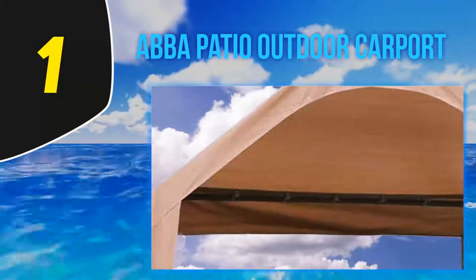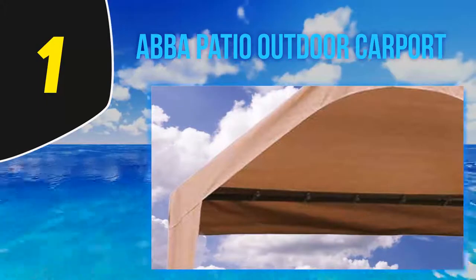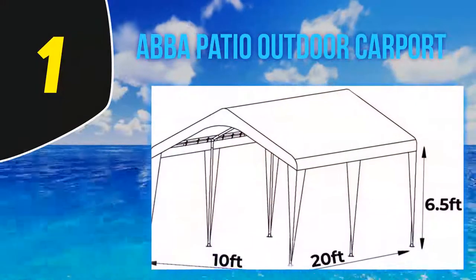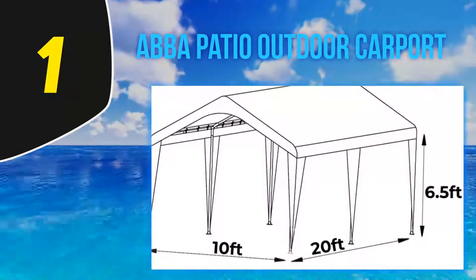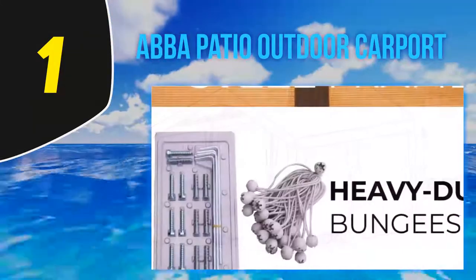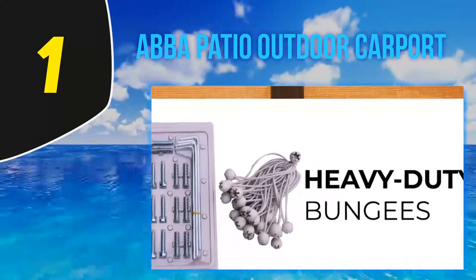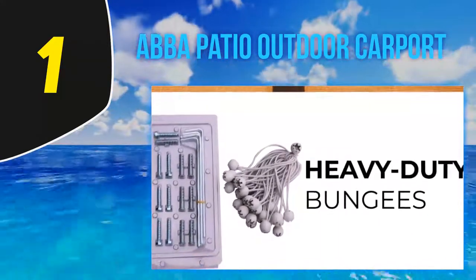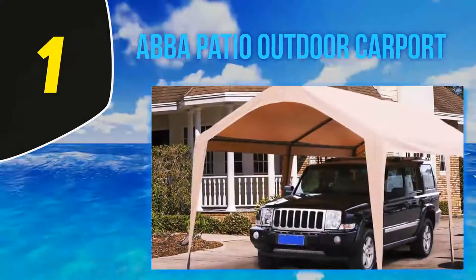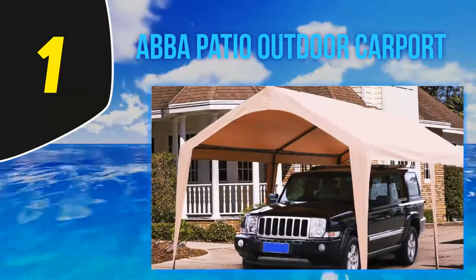It also offers excellent coverage with a coverage area of 200 square feet, which is big enough for most vehicles. If you are looking for a versatile, high-quality carport, we seriously recommend the Abba Patio — it is really worth the money. Note that this carport is not recommended for those who live in snowy areas, as it is not tough enough to hold snow on its roof. It is also not very wind resistant, so avoid using it in windy conditions.